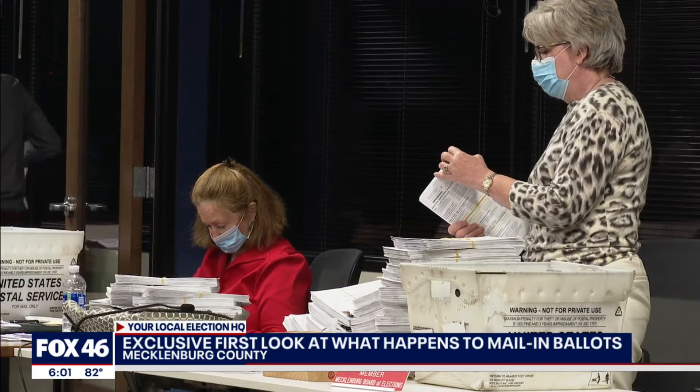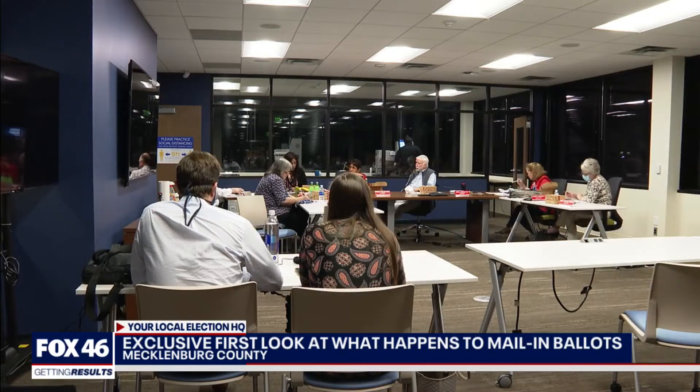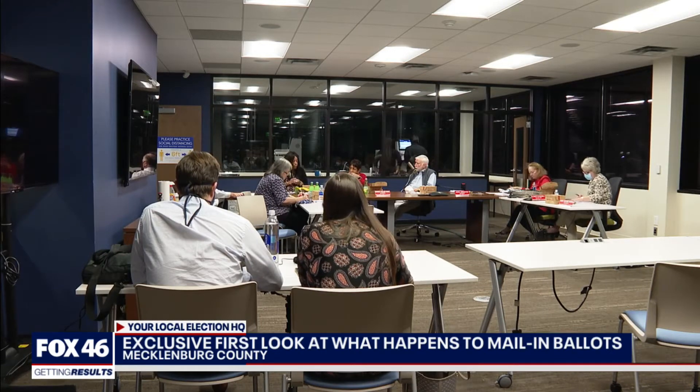This year, half a dozen containers per day are waiting to be counted. This night, they processed almost 20,000 ballots. By the time they finish tonight, we will be close to three and a half times what we did total four years ago — so that's huge.